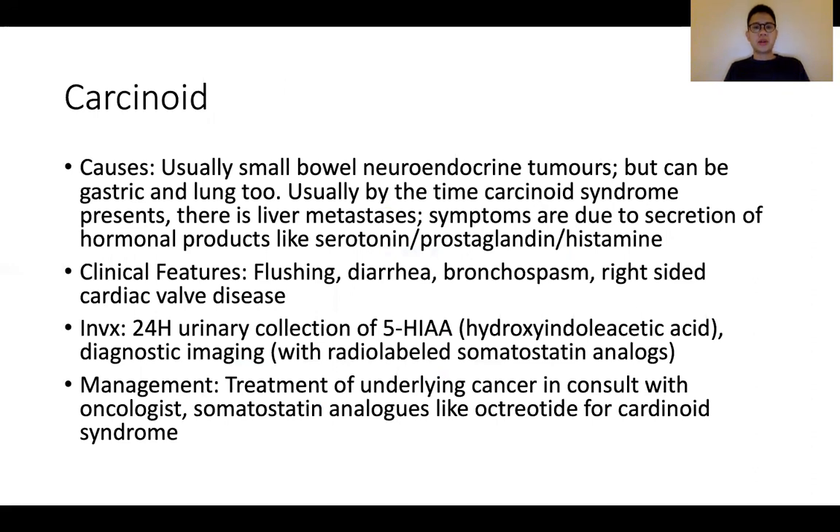The last condition is carcinoid syndrome. This is not an inherited neoplastic syndrome, but it's worthwhile discussing. It could come up in either station 2 or station 5. In carcinoid, there is excessive secretion of hormonal products like serotonin, prostaglandin, and histamine, resulting in manifestations such as flushing, diarrhea, and bronchospasm. Flushing may not be an approach we are very familiar with, so it's important to develop a systematic approach. In approaches such as shortness of breath or diarrhea, carcinoid in the appropriate context is important to consider.